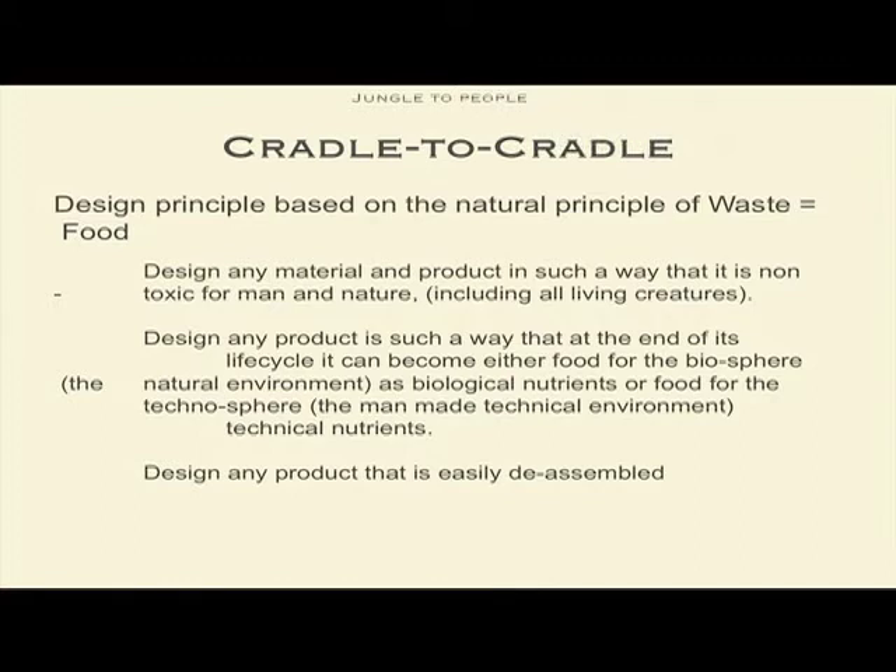We have to take care of man and nature, and we have to design any products in a way that they end up in two different cycles. One is the biosphere cycle, which means they end up in a natural environment, like my products. And the other one is the technosphere — technical nutrients, as they say — which is the man-made technical environment, like our computers and most things we have around. They have to be designed to be reused, and obviously you have to design any product so it is easily disassembled to go into either one or the other.